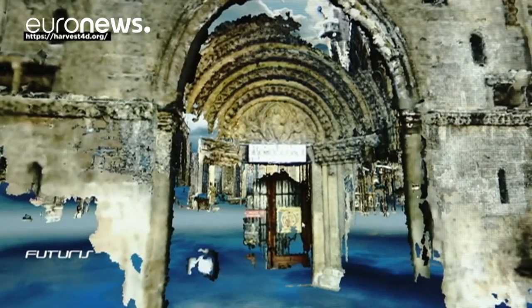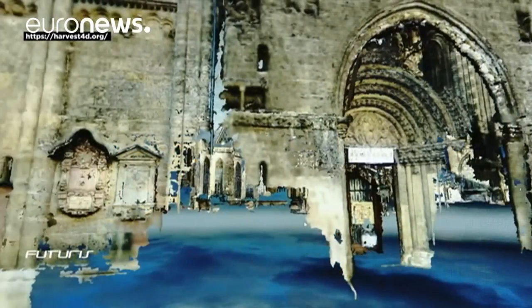Researchers hope their technology could become a market reality in less than five years.